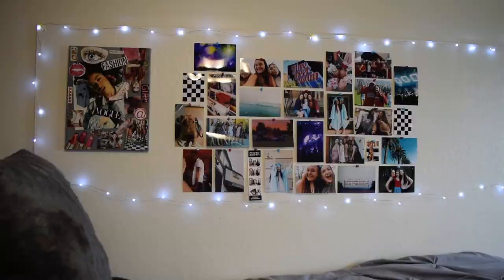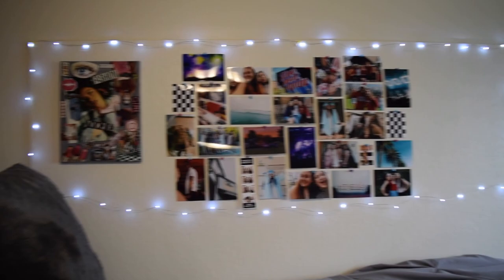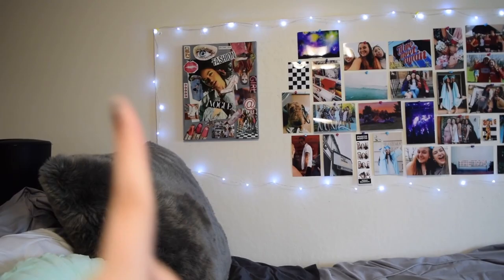If you want more information on these items, watch my dorm haul — I'll put it in the cards. Above my bed I have fairy lights from Amazon that stretch all the way down, and I printed out photos from Free Prints — just me and my friends. I also have this mood board, which is in my 'Pack with Me for College' vlog — I'll put that in the cards too.